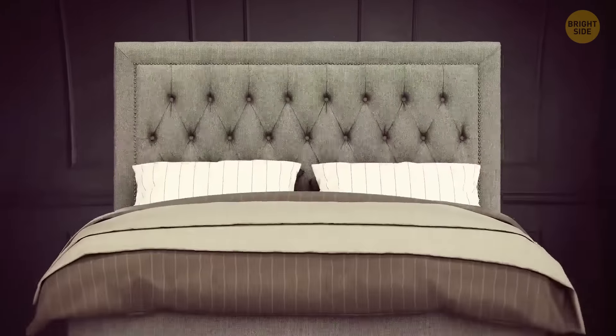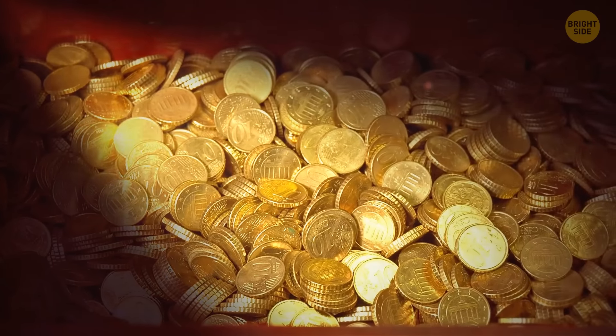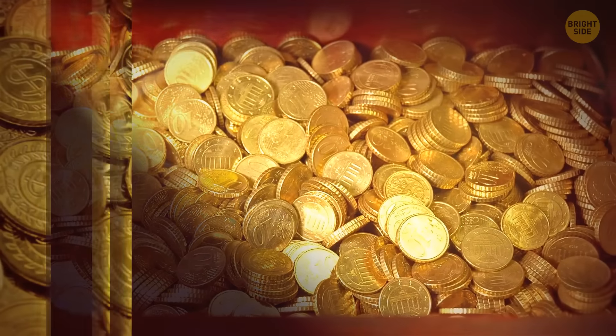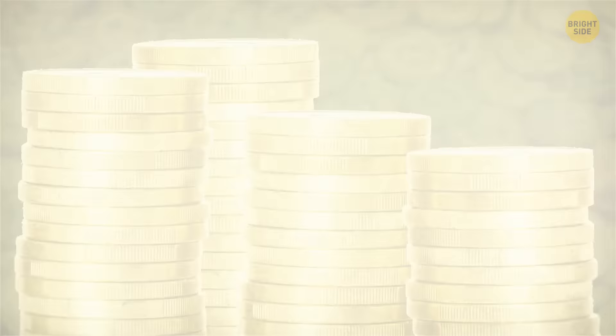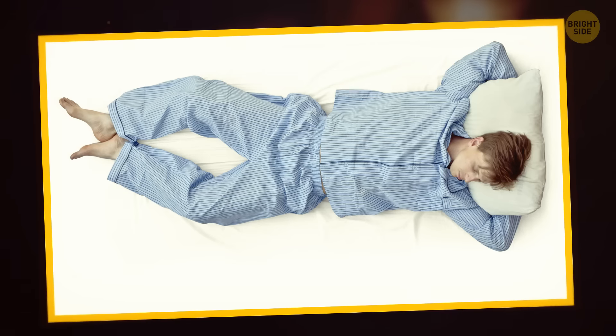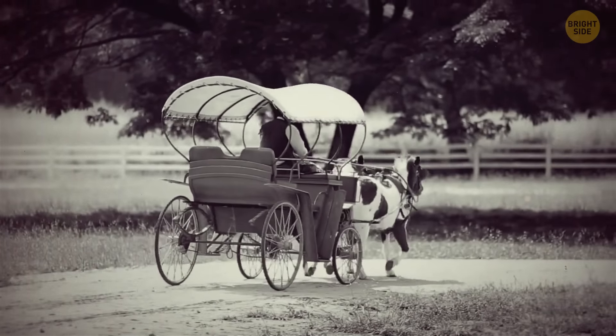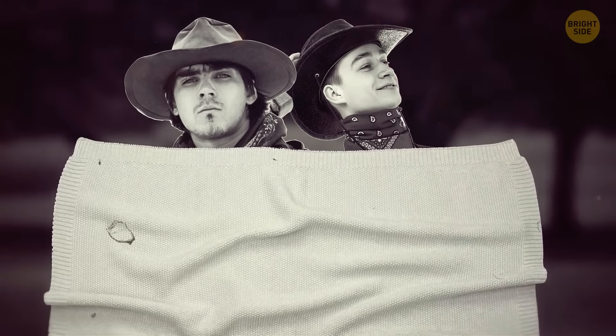A bed used to be the first big furniture investment for families, as it cost around a quarter of everything they had. So families would share it, and friends and servants would often join them. There was a whole set of rules, including the preferred sleeping positions and an arrangement by age. Those lucky ones who got to travel would share the bed with total strangers or their travel companions.